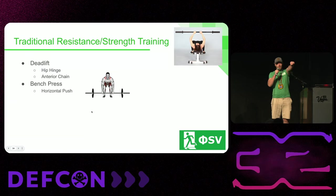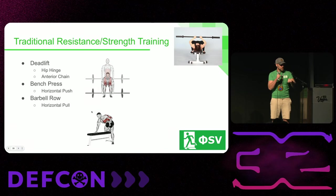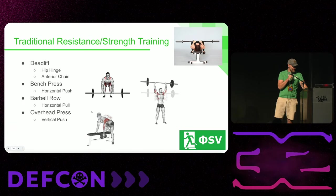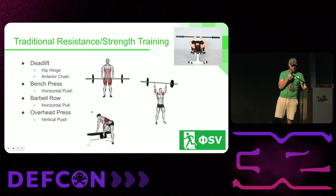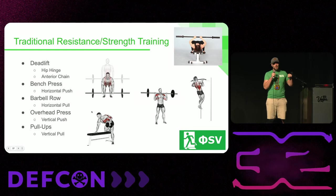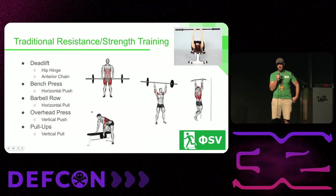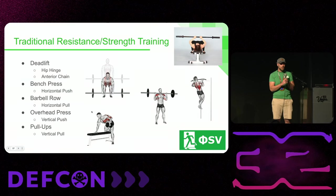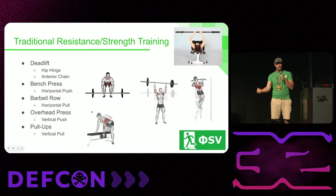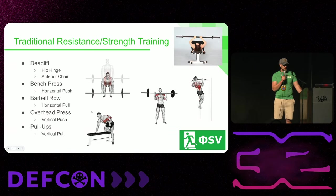Traditional strength and resistance training is meant to work these seven fundamental movements. The most important include: the deadlift — lifting a heavy thing off the ground, involving a ton of back muscles and your entire anterior chain, mostly a hip hinge motion; the bench press, our horizontal pressing motion; the barbell row, a pulling motion pulling weight towards us; the overhead press, a vertical push working the shoulders mainly; and pull-ups, a vertical pull. So we have horizontal push, horizontal pull, vertical push, vertical pull, hip hinge, and squat. If you just train these five exercises, it vastly improves your whole body strength and coordination because all are compound movements using many muscle groups.